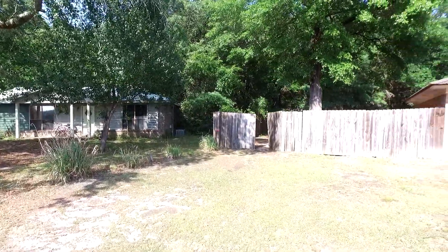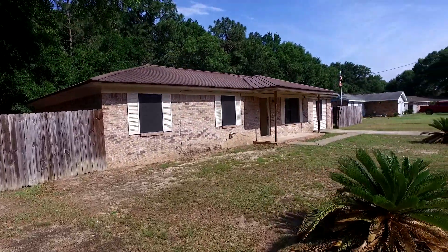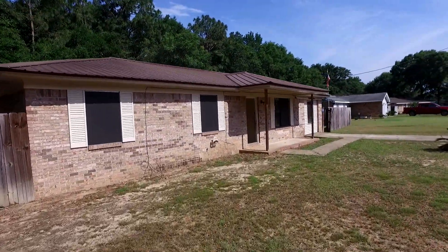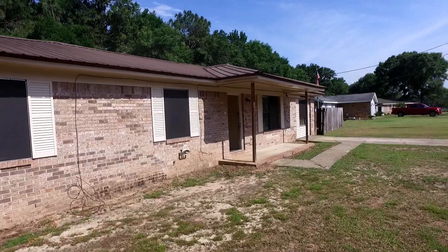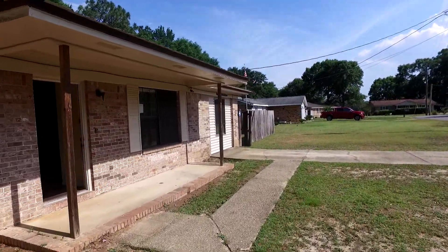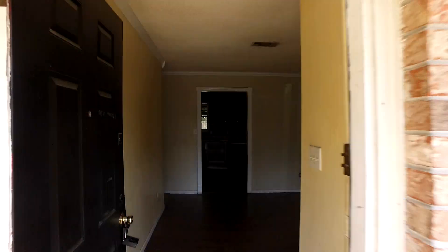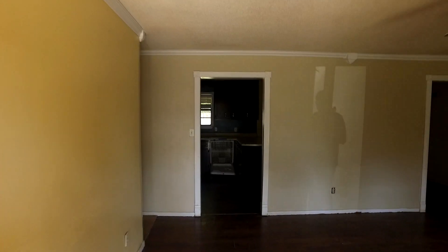Not a bad house at all though — it's got a metal roof, got a nice lot. Brick home. It does have a converted garage base, which some people like and some don't, but it does give it a little more square footage.